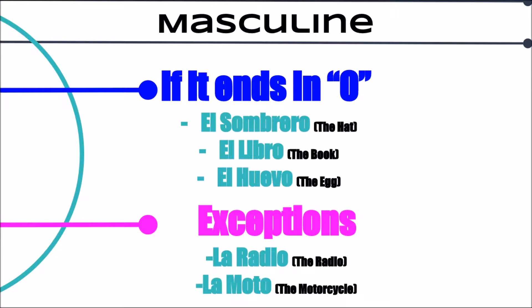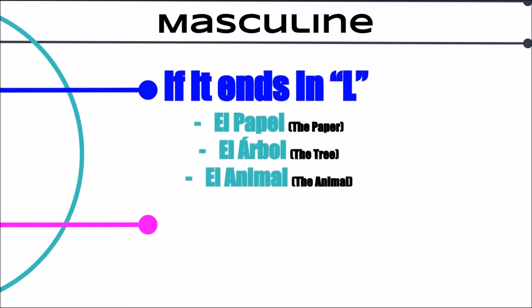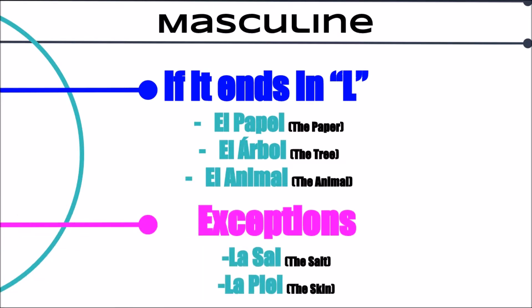Now la moto is actually a shortened form of one that ends in A. Let's look at another rule. This rule says if it ends in an L it's probably masculine. A few examples are el papel, el árbol, and el animal. However, there are a few exceptions: la sal and la piel are both feminine — that would be salt and skin.